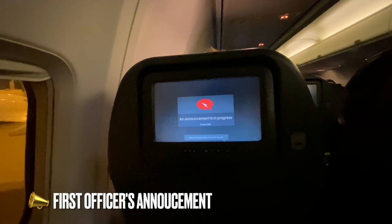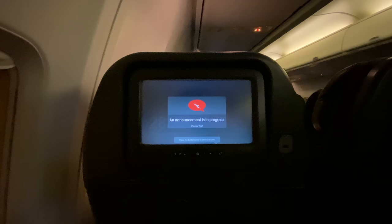It looks like we're on board but we just had a slight discrepancy with something about weight, so the team is just trying to get to the bottom of that. Once you get in the air it'll be fun — flight time is two hours and 20 minutes without the landing.